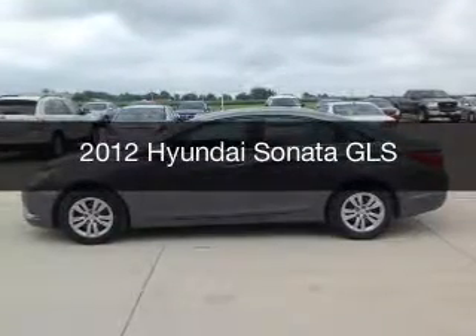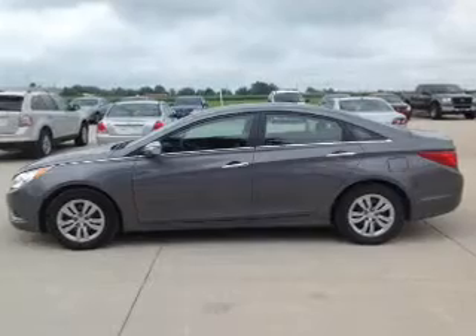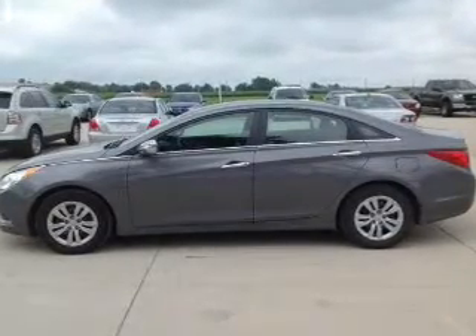This is a used 2012 Hyundai Sonata, powered by front-wheel drive, a 2.4-liter, four-cylinder engine, and an automatic transmission.